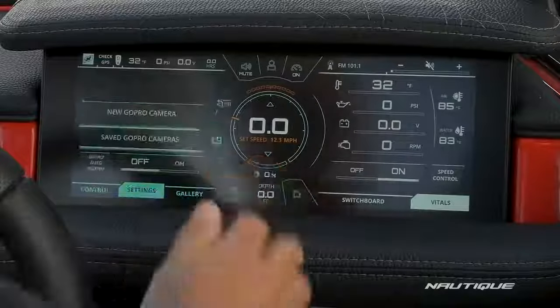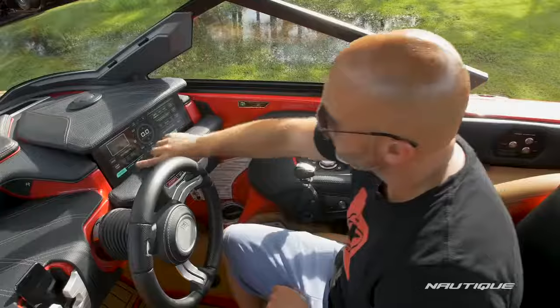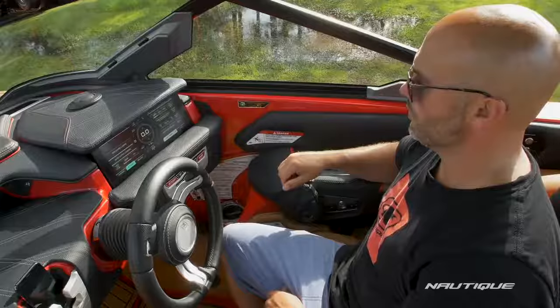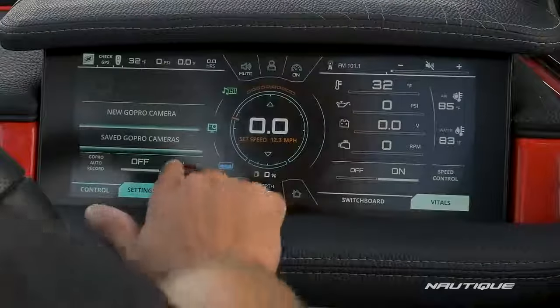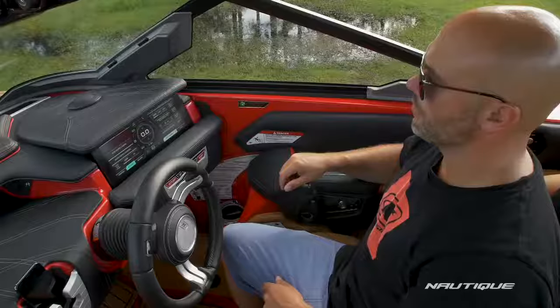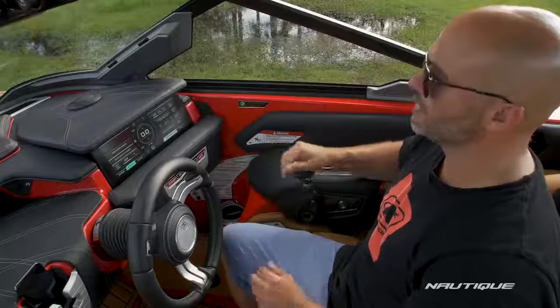It also comes with GoPro integration as standard so you can control your entire GoPro right from the Link Panoray. One of my favorite settings is the GoPro auto record mode — you can turn that on and when you throttle up and hit your set speed the GoPro will automatically start recording, and when you pull back below that set speed it'll stop recording.